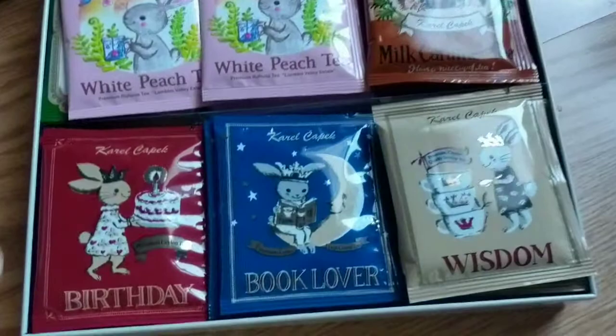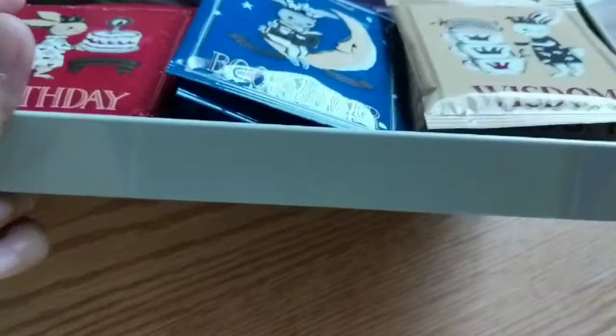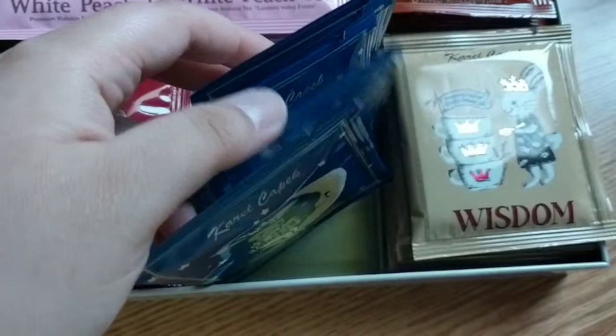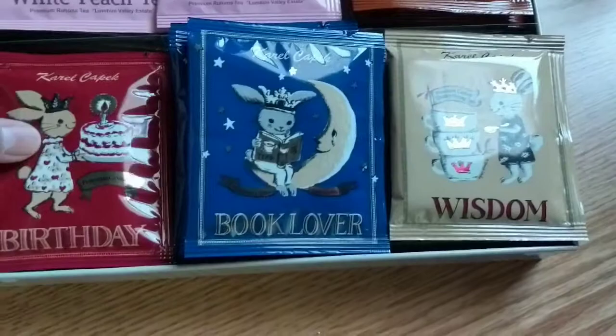So inside this 'There's Always More Time for Tea' set — this is actually one of the biggest boxes, about an inch or so high. Inside there's a plastic divider with one, two — like five teas. So you get the Book Lover, Wisdom, Birthday, White Peach, Dimbula, and the Milk Caramel tea.